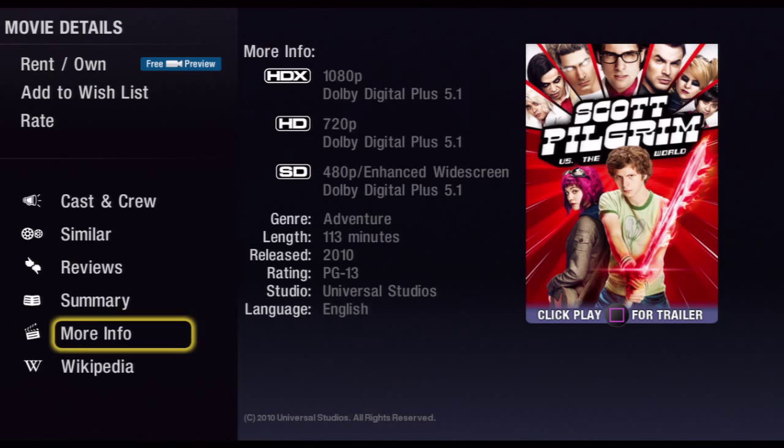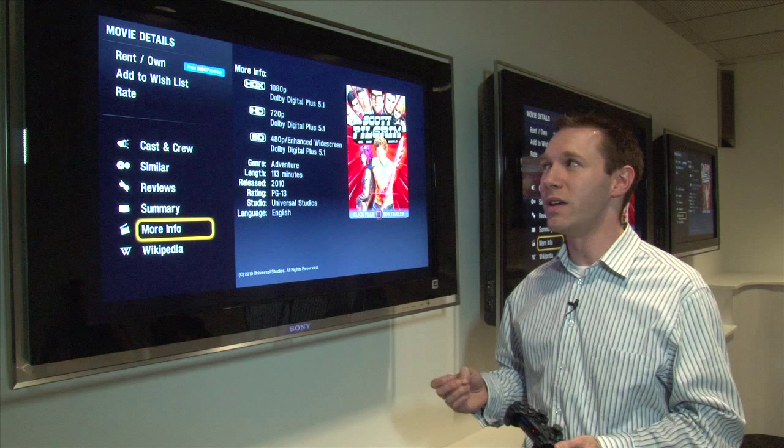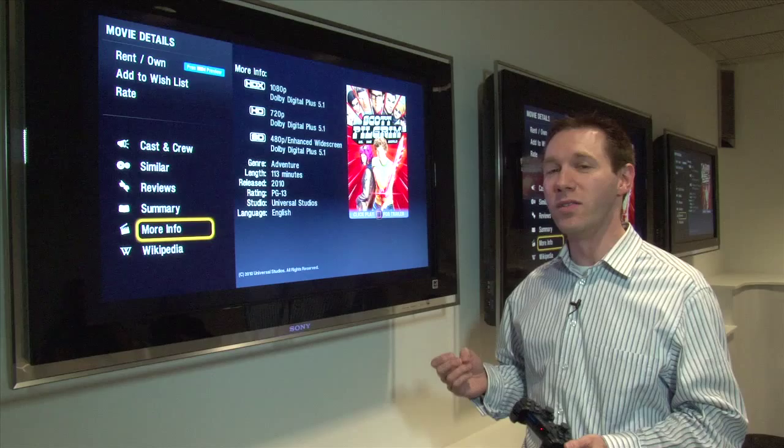As you can see, there are three different formats that the movie is available in: SD, HD, and Vudu's HDX. HDX is a 1080p Dolby Digital 5.1 surround experience.